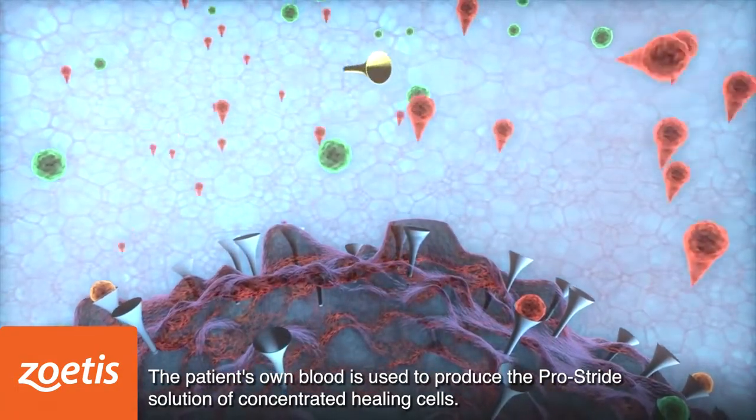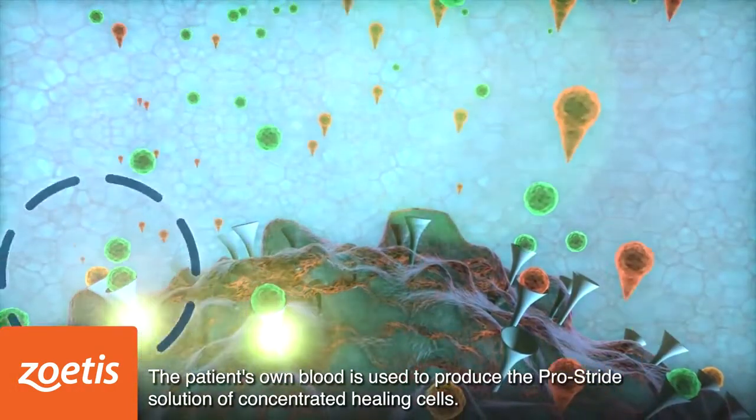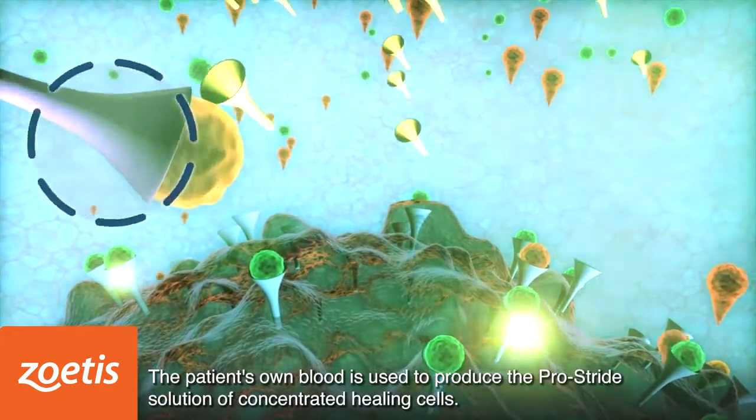Additionally, soluble forms of the cell receptors for TNF-alpha, also known as STNF-R1 and STNF-R2, can bind to TNF-alpha. These inhibitors bind to the cell receptors and block the inflammatory cytokines from interacting with the cartilage.